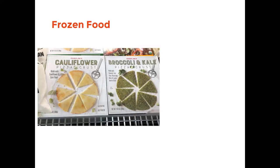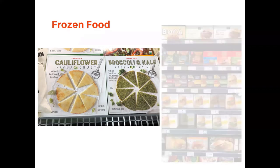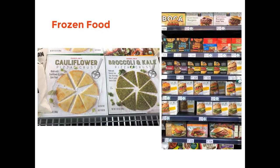For frozen food items, we're seeing a lot of alternative flour products. At Trader Joe's we see frozen cauliflower pizza crust and another veggie pizza crust ready for toppings. This picture from Whole Foods is an example of the trending plant-based frozen food products that are growing in that market.